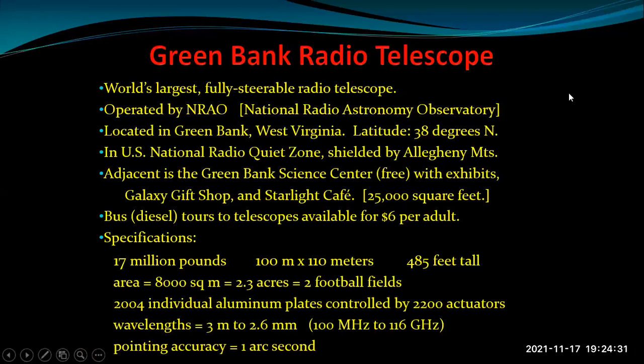About a three-and-a-half-hour drive south of Fallingwater, going down into West Virginia, is the Green Bank Radio Telescope — the world's largest fully steerable radio telescope, located in Green Bank, West Virginia. It's in the U.S. National Radio Quiet Zone, completely shielded by the Allegheny Mountains. They strongly prohibit use of radio such as cell phones. If you go there, there's a gift shop, a cafe, and bus tours — at the time it was $6 per adult. They only use diesel buses because internal combustion engines with spark plugs generate radio noise that would interfere with the telescope.